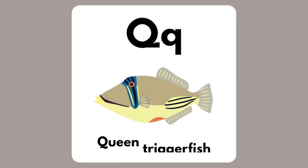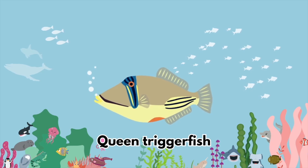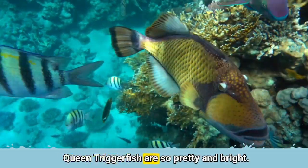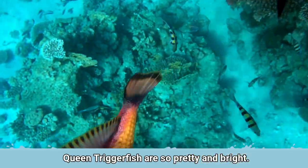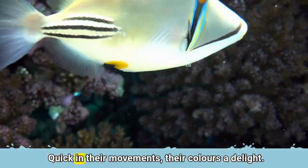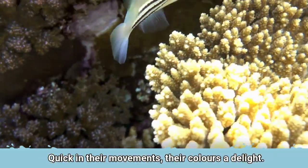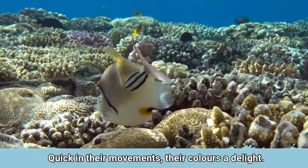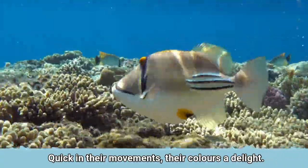The letter Q is for Queen Triggerfish. Queen Triggerfish are so pretty and bright. Quick in their movements, their colours are a delight.